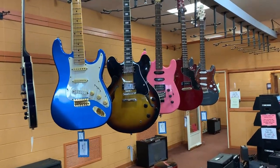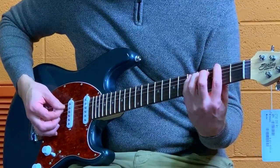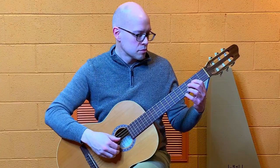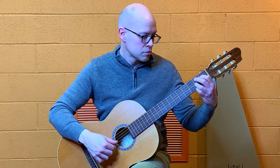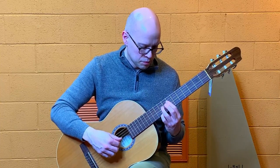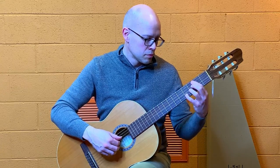Electric guitars have steel strings and need to be played with an amplifier. Electric guitars are most often used for playing lead guitar. Deciding which of the three types of guitars to start with will be based on which of these three types of playing is most appealing to you. I recommend starting with either acoustic or classical to learn the natural sound of the guitar before going to electric.